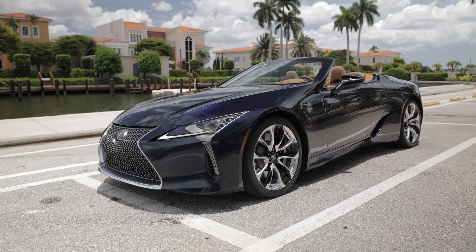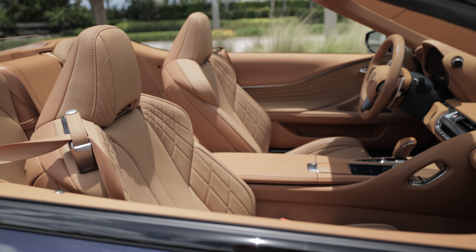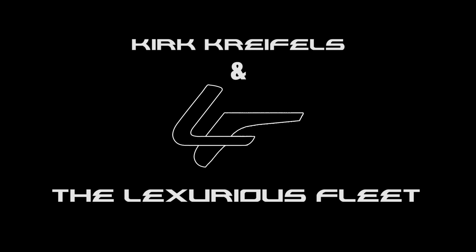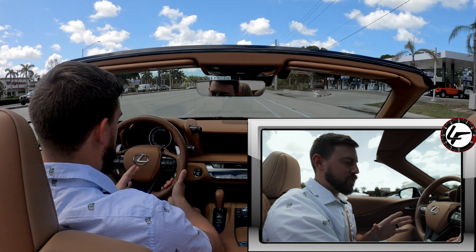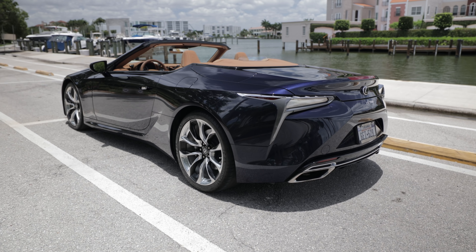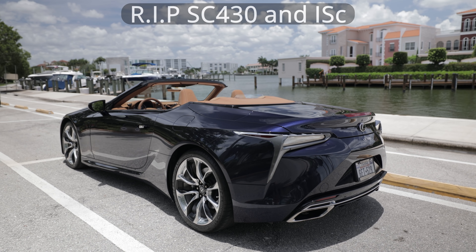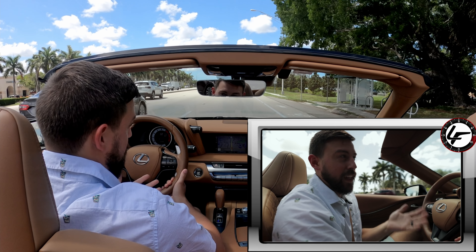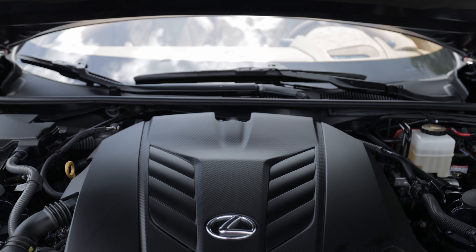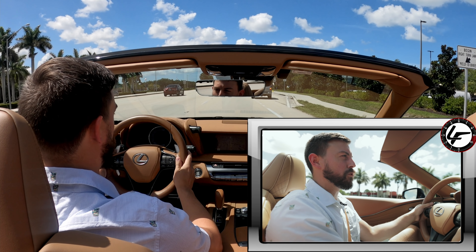That's what the LC500 is all about. Today we're going to take it on a date review and have a lot of fun with this beautiful grand touring convertible from Lexus that looks like it's from the future. This vehicle is something truly special for Lexus — we don't have any other convertibles in the lineup, and it gives us direct access to the 5-liter V8, one of the high points of Lexus. Given to us from the gods of Mount Fuji, this thing sounds absolutely amazing, and it did sound great in coupe form.